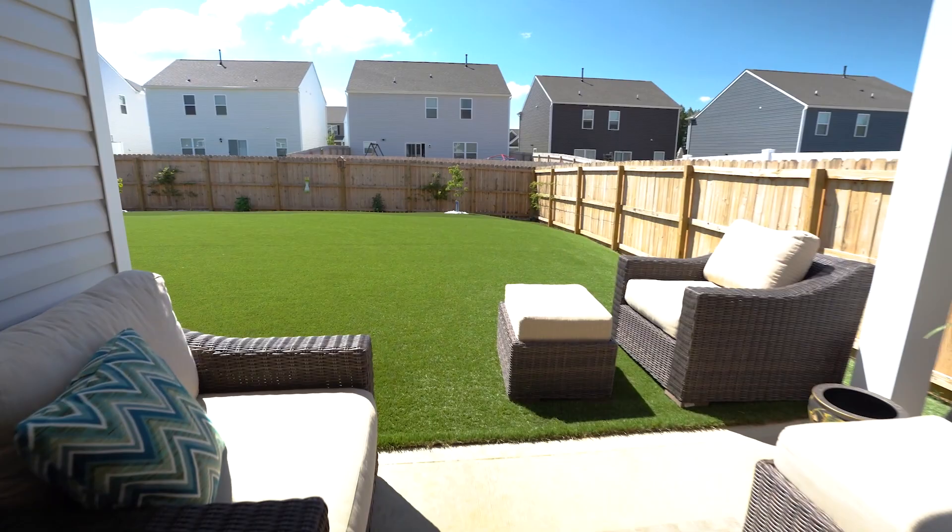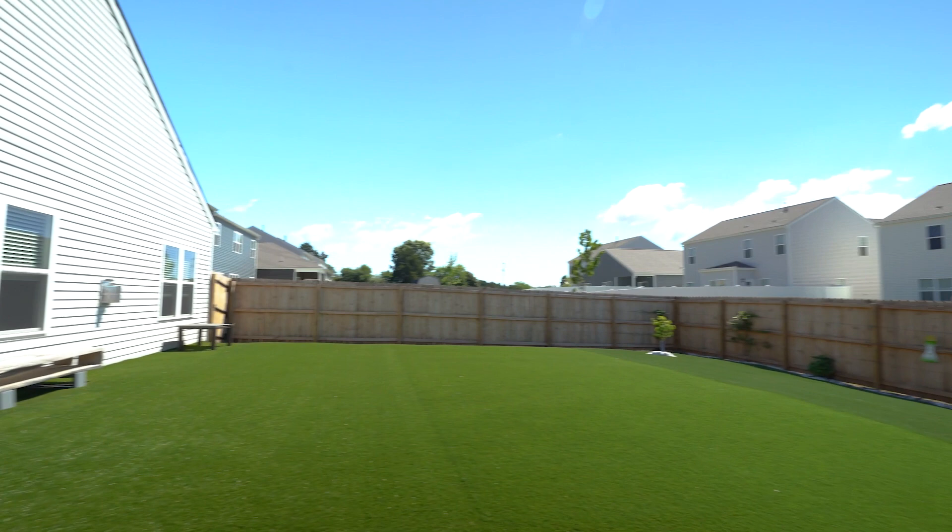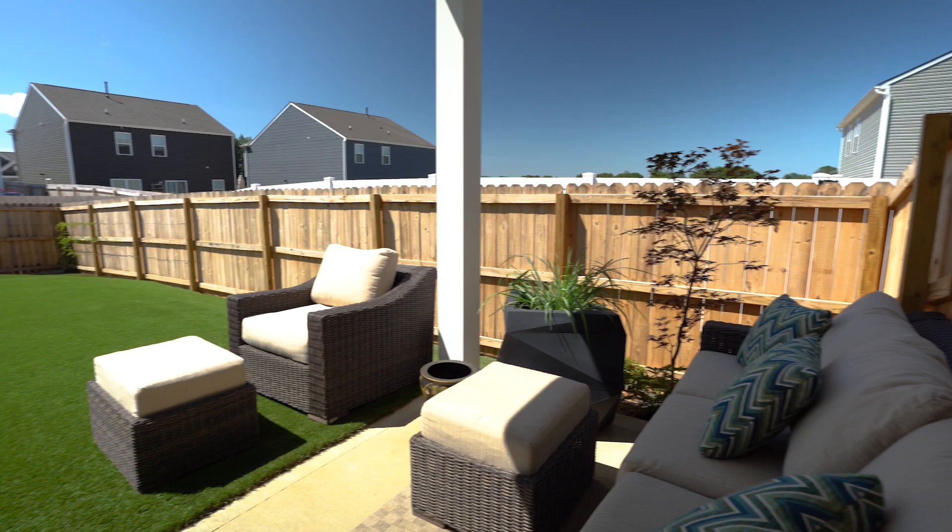One of the best features of this home is low maintenance. The backyard is turfed — no watering, no mowing, year-round perfect grass.